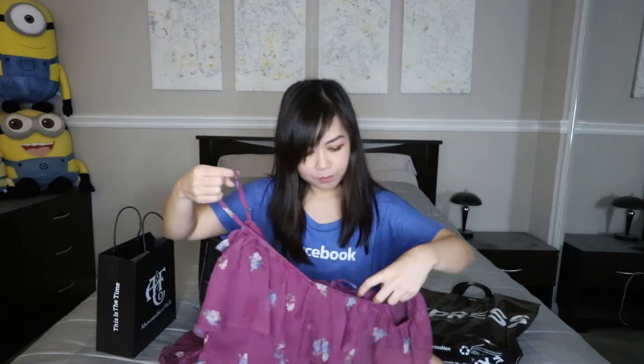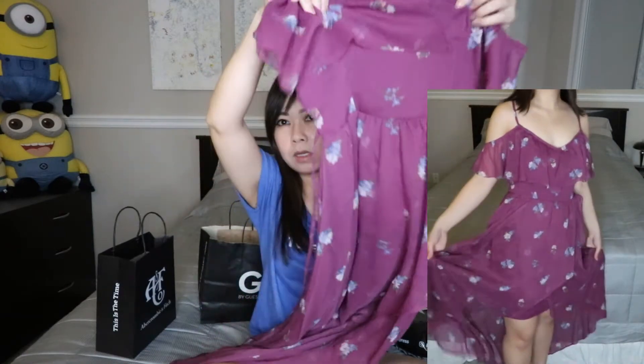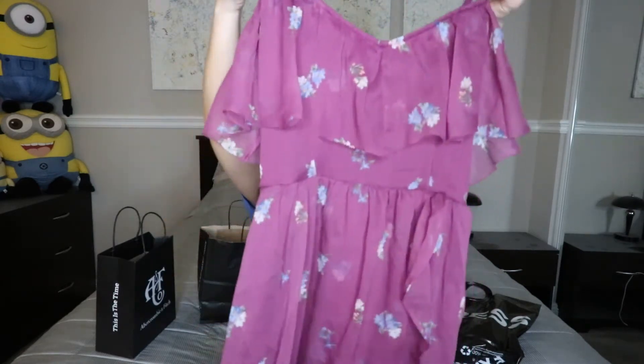It's a long dress with straps, and when you wear it, it's got this little sleeve that you can put over your arm. It's a high-low cut — shorter in the front and longer in the back. Really soft, very flowy. I love the purple color. I think this will look so good at a summer wedding, beach wedding, afternoon tea time with friends, or even wine tasting.